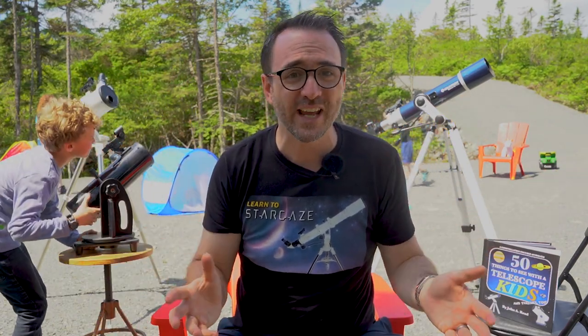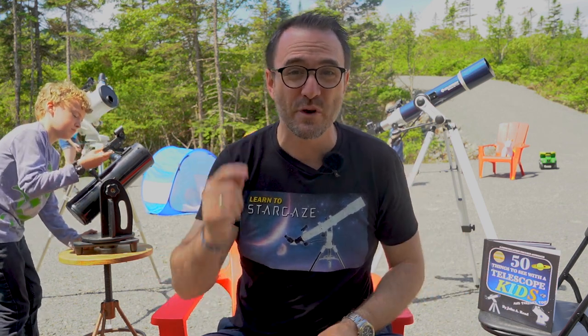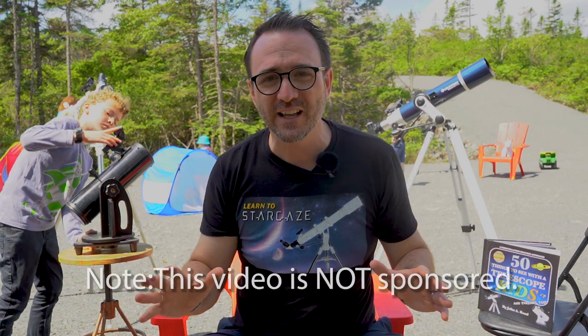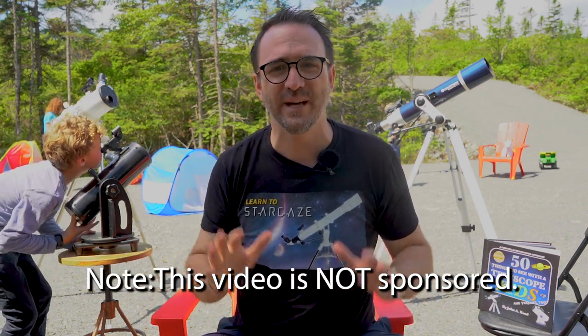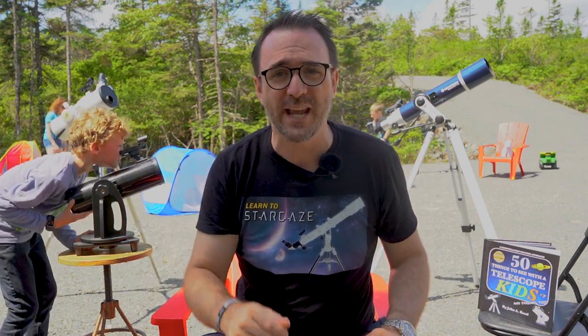There are even popular science communicators on social media who are pushing these telescopes for affiliate dollars without knowing anything about them, without realizing that they could be stunting a child's science education by giving them an inaccurate idea of what a telescope should be and what it should be capable of.